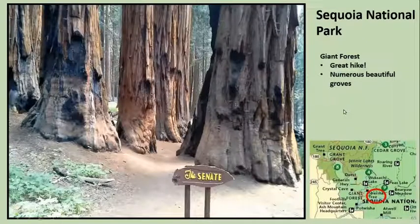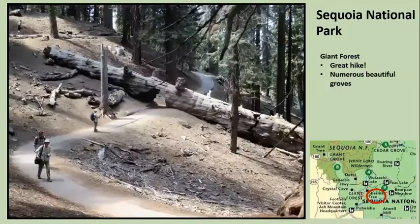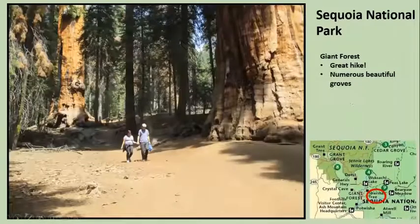In the giant forest, you park above it, maybe hike a half a mile down to the trail, and you just go by one huge tree after another — the Senate, the House. These are the kinds of trails you walk through as you walk through all the sequoias. Quite beautiful. There's a couple of humans next to a tree so you can see how large these trees are.